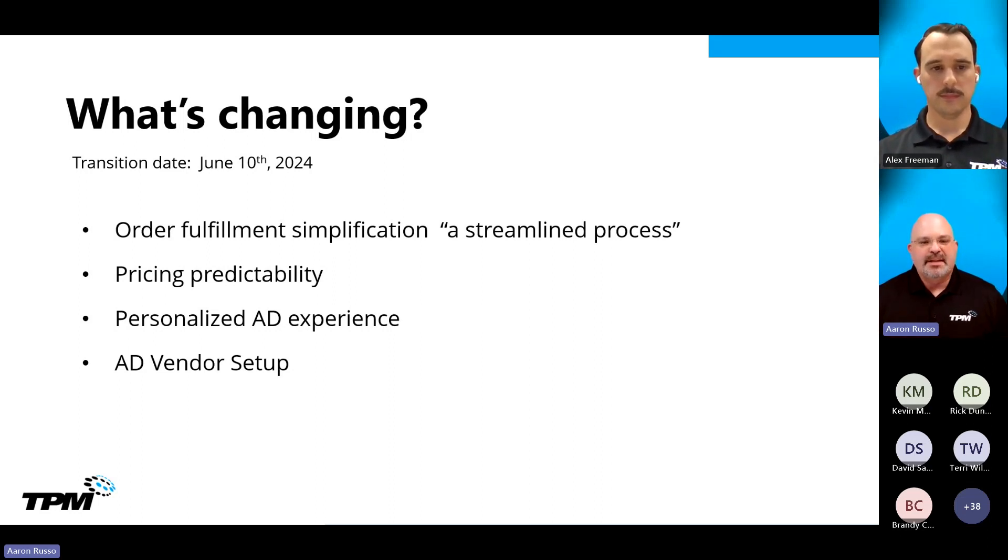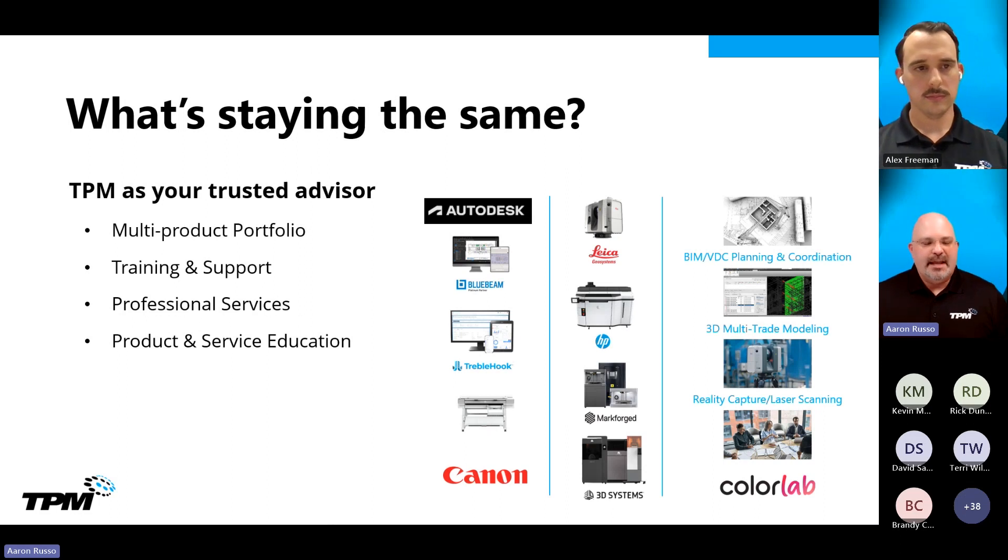From an Autodesk vendor setup perspective, you've been asked to set your organization up in the Autodesk vendor portal. That's going to help for speedy order processing, and it's something that is encouraged as we get closer to this transition date. So we talked about what's changing — let's also talk about what's staying the same.